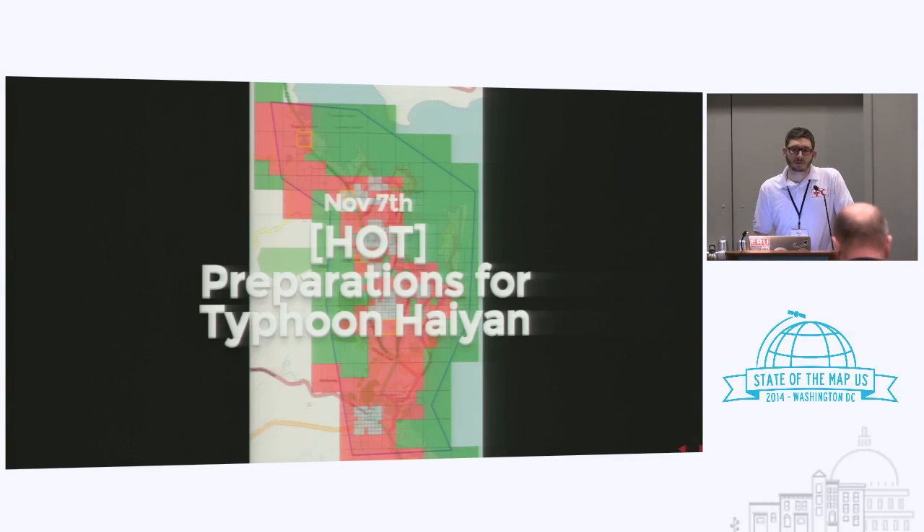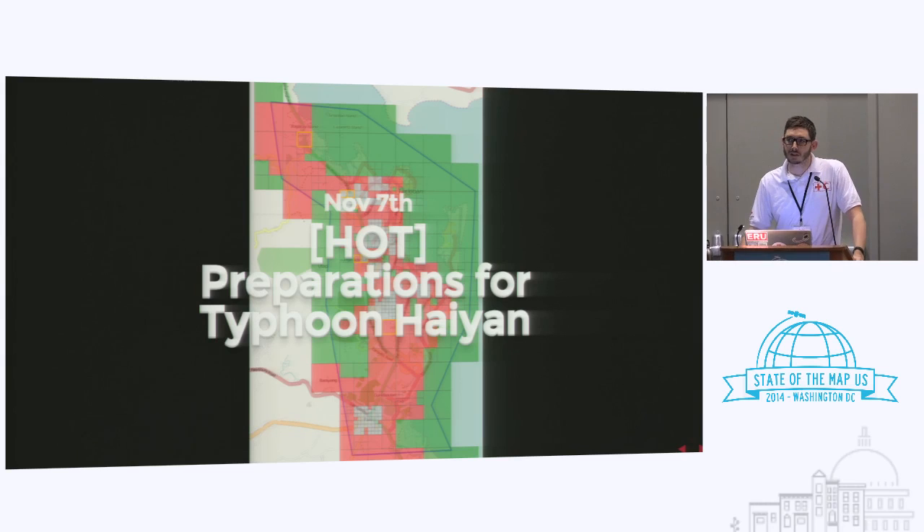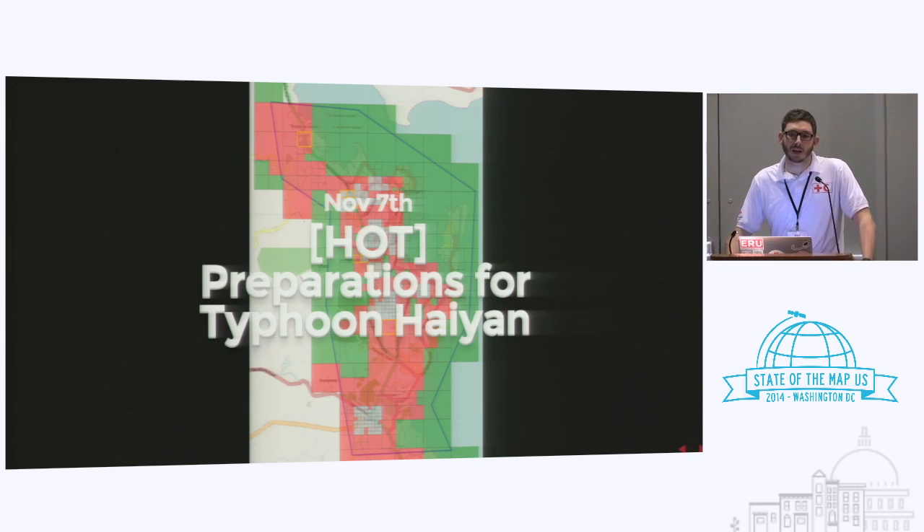November 7th — this is 24 to 36 hours before the typhoon — Andrew Buck, a very nice gentleman in North Dakota, sent out an email: 'Hey guys, preparations for Typhoon Haiyan. Let's do some mapping of the city that is probably going to get the worst hit, Tacloban. It's a city of 230,000 people, let's do something about it.'